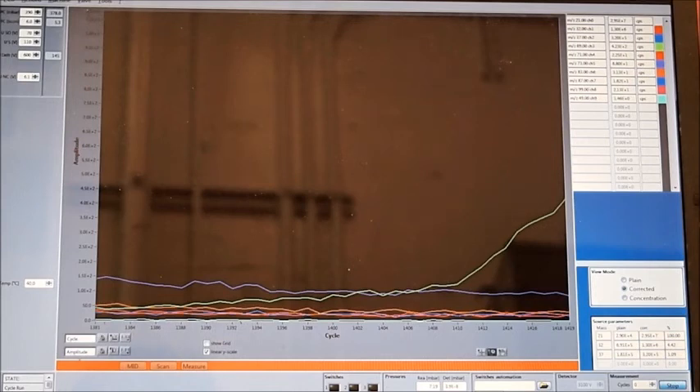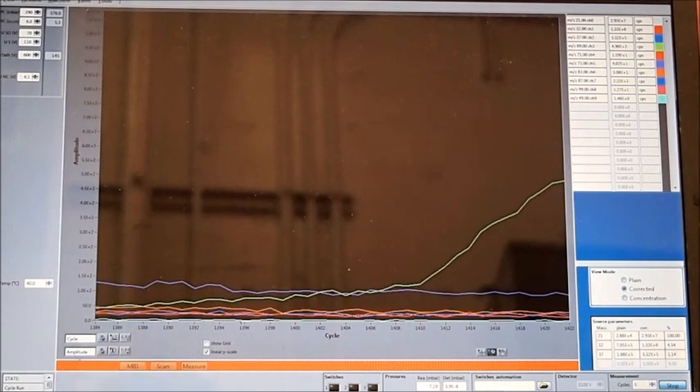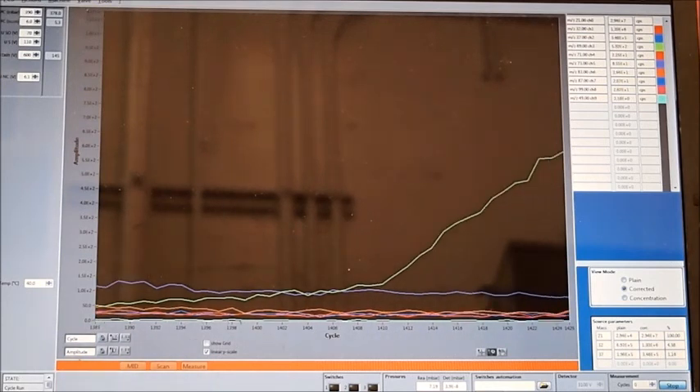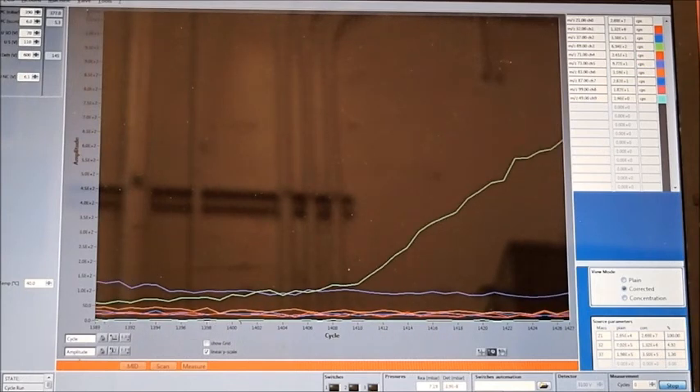Here we're looking at a live readout, which I've sped up slightly, from one of the branch enclosures. The green line represents isoprene. We can see that the concentration is steadily increasing inside the bag. This plant is definitely an emitter.